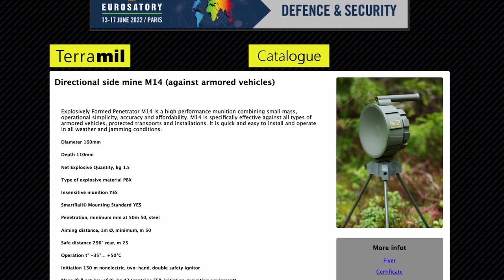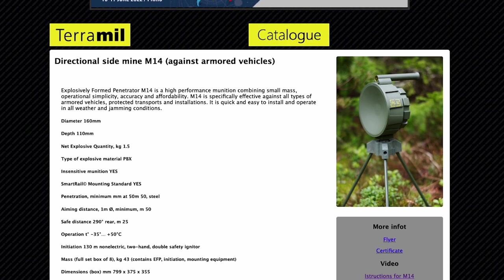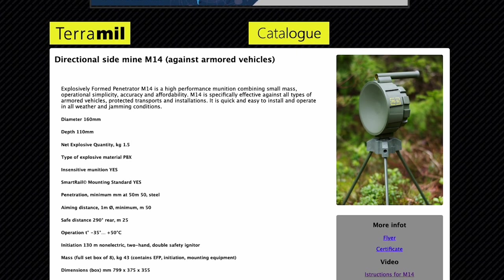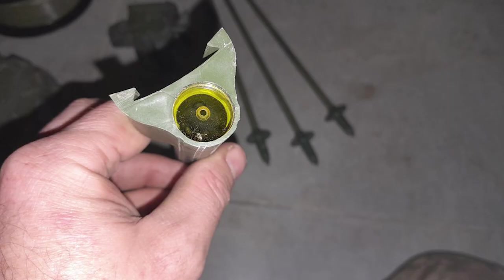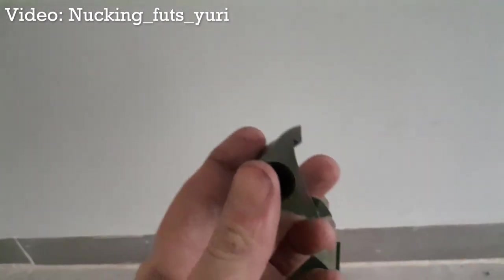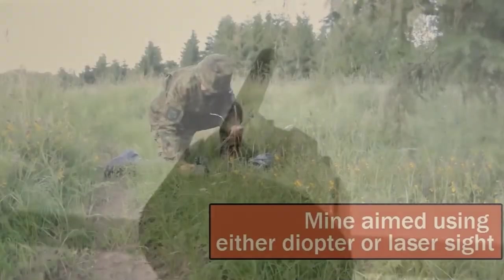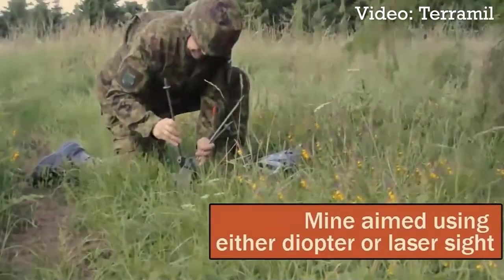The PK-14 has a diopter sight which attaches to the top of the mine and allows it to be laid across the expected path of a target. The sight itself is a cheap tube with a narrow aperture, which has been described to us by a member of the Ukrainian armed forces as looking like a scope you would find on a cheap toy gun at the corner store. The mine's casing is cleverly designed with a series of grooves that allow the sight to be slid into place and for the mine itself to be mounted on its tripod. This instructional video from the manufacturers shows how the mine can be set up.